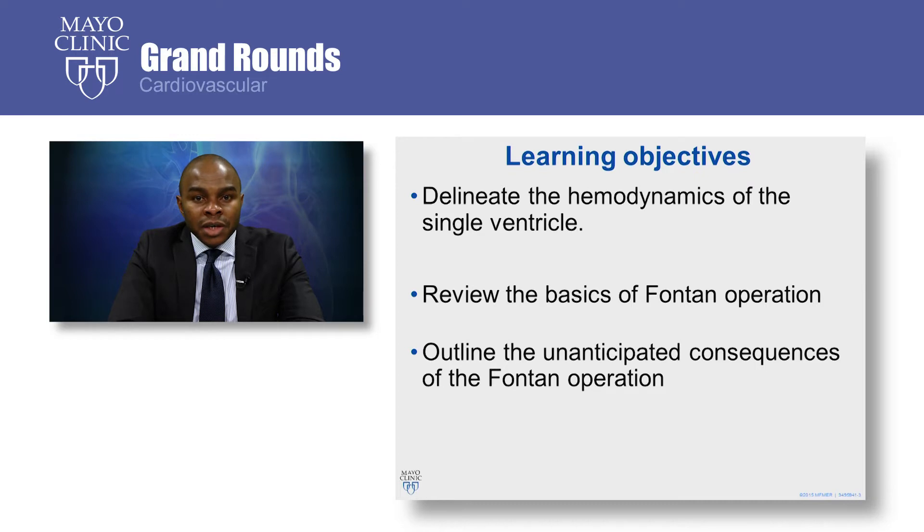During this presentation, we will talk about the hemodynamic limitations of the single ventricle physiology. Next, we will review the basics of the Fontan operation. And finally, we'll end by discussing the unanticipated consequences of the Fontan operation.